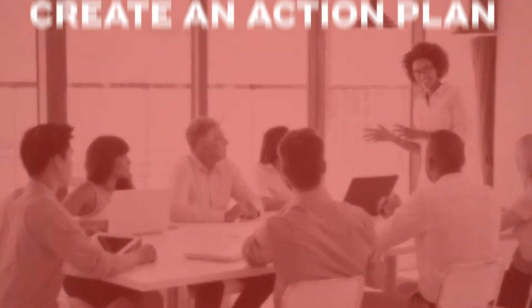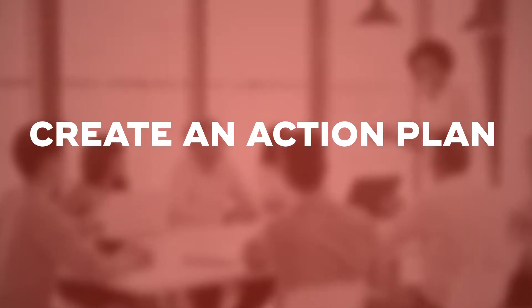Step three is about creating the action plan. Ask questions like, what do you need to do first? What's the next step? Which of these steps is most important?